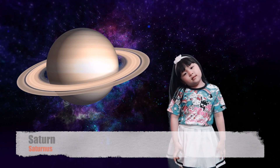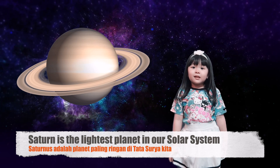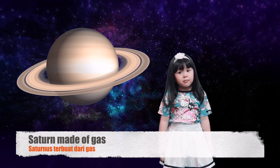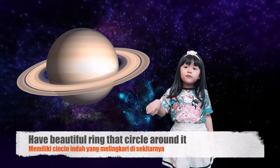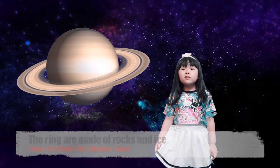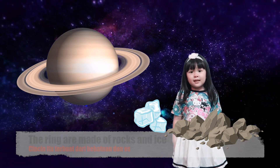Saturn is the lightest planet in our solar system. Saturn is made of gas, with beautiful rings that circle around it. The rings are made of rocks and ice.